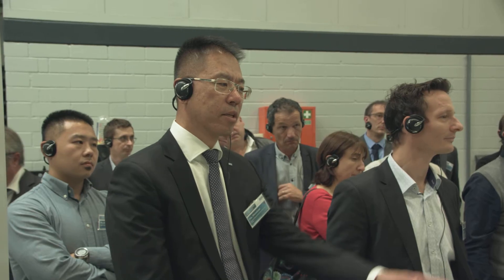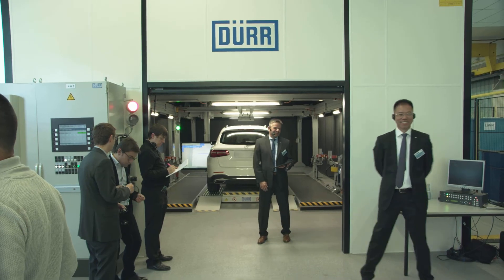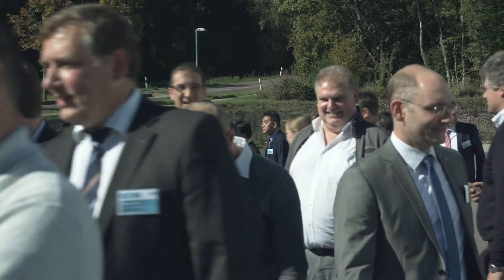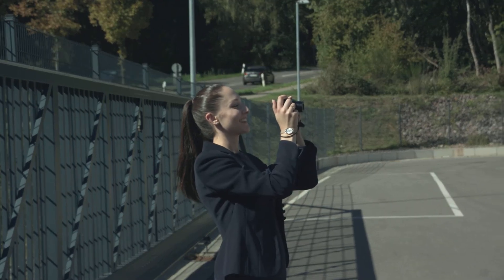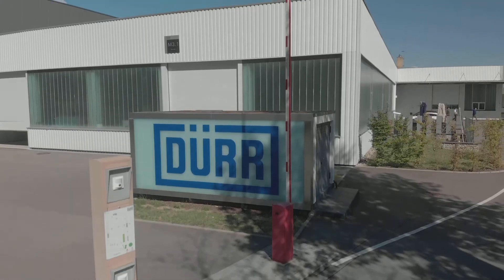It was truly a day of lasting value for our customers, partners and ourselves. Lively discussions and open feedback were a testament to the strong confidence that our customers and partners place in our innovative strength, and the confirmation of their interest in working together with us as a technological leader in the field of autonomous driving and the digital transformation of industrial production.